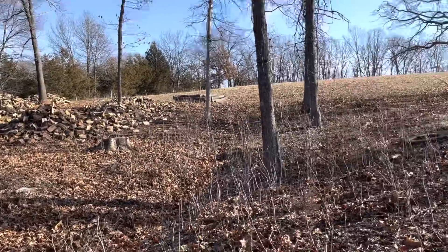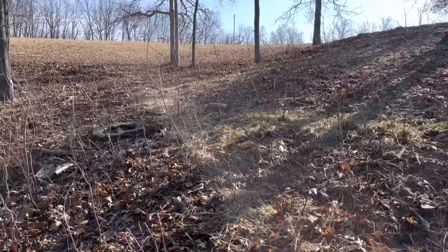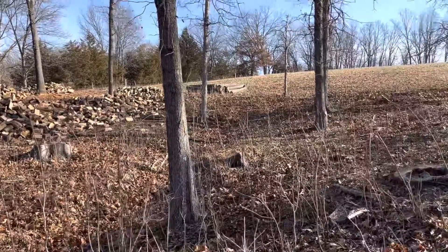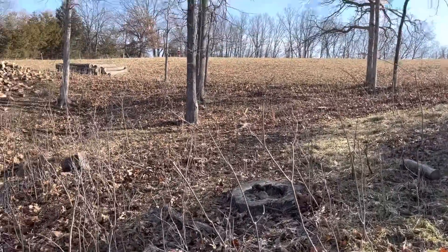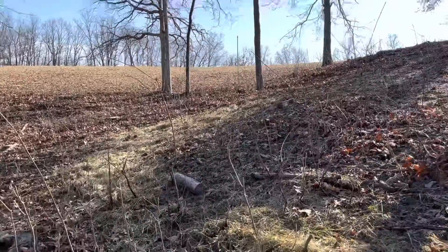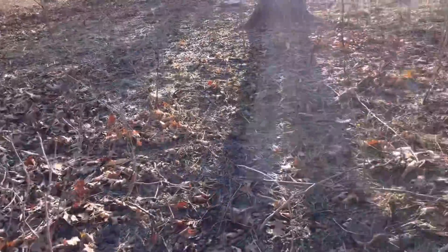There's our firewood piles — we finally got all that down. There must be 30 pickup loads of firewood over there, and we got about 15 saw logs over there. Then we hauled out a thousand shiitake mushroom logs out of here.